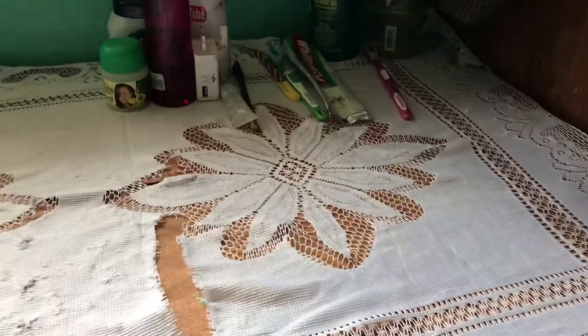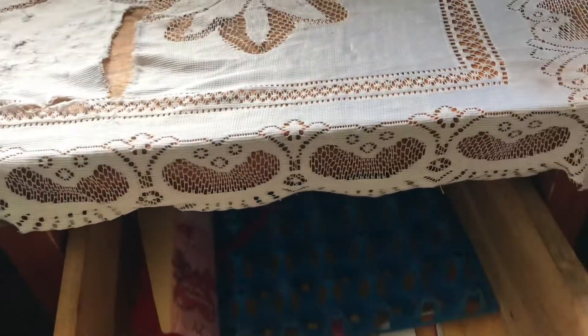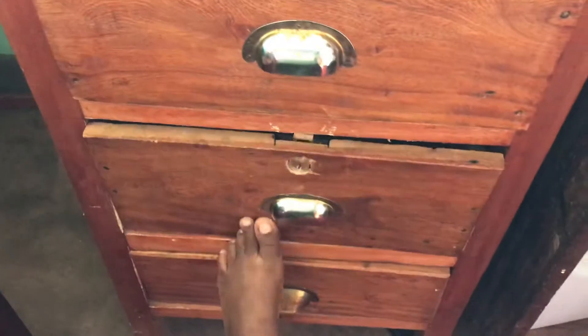Moving on, I have my little table — it has drawers, but those drawers aren't actually used. It's an empty drawer because we have rats in this room and they keep moving up and down, so I wouldn't want to put my stuff there and have it eaten completely.